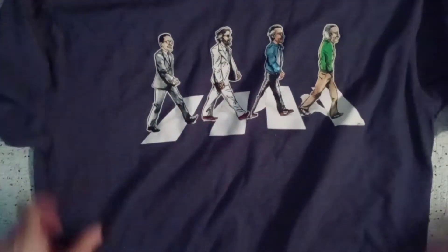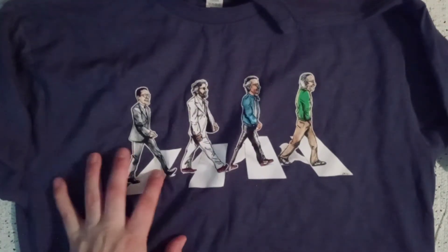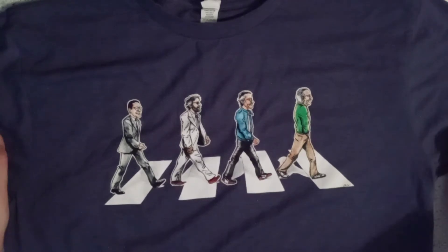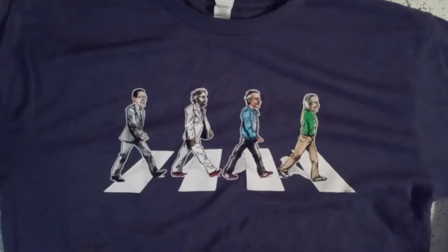Good evening everyone, we have another local comic book haul. But first I want to show you the okay that was left for me at Rhino Comics — we have a Stanley Abbey Road looking kind of homage shirt, really awesome. Can't remember your name at the time but definitely thank you very much, and I will touch base with you back again on Facebook.